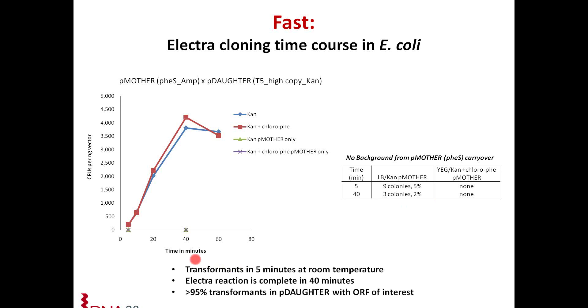Basically, you are seeing hundreds of transformants in five minutes at room temperature. The electro reaction is complete in forty minutes. Greater than ninety-five percent of your transformants in the P daughter vector have your open reading frame of interest.